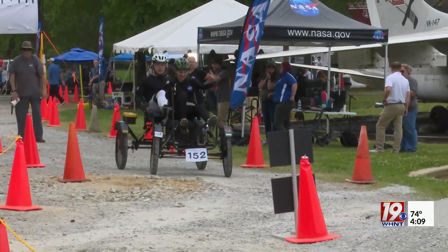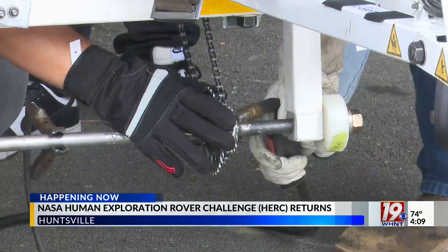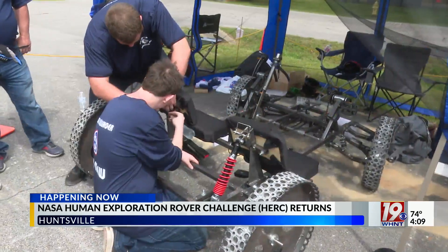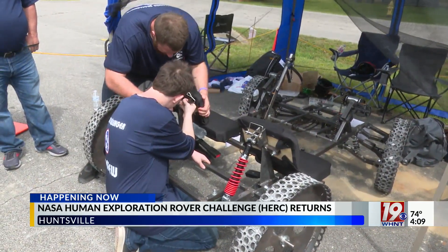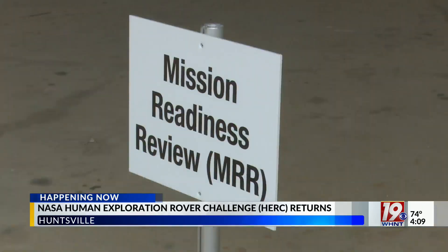Students from high school and college are participating in the challenge. The students must follow certain requirements that include building their own wheels from various materials, creating a way to pedal the rover, and ensuring it's small enough to fit in a transport box — simulating how it would be transported in a real NASA mission.